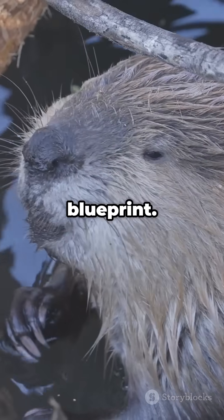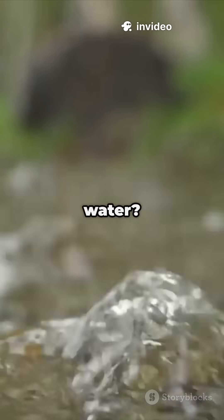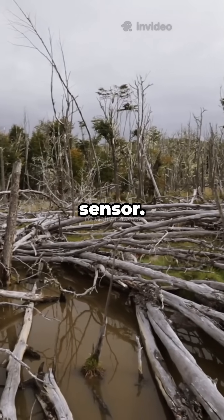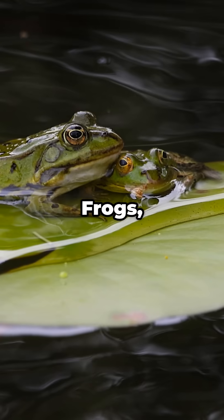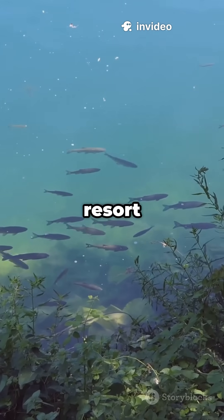Watch the blueprint. First, they slow the current with a starter dam. Then they patch leaks. Hear running water? That sound triggers them to plug gaps — like a built-in sensor. Stick by stick, the pond rises. Plants move in. Frogs, dragonflies, ducks, trout. This becomes an all-inclusive resort for life.